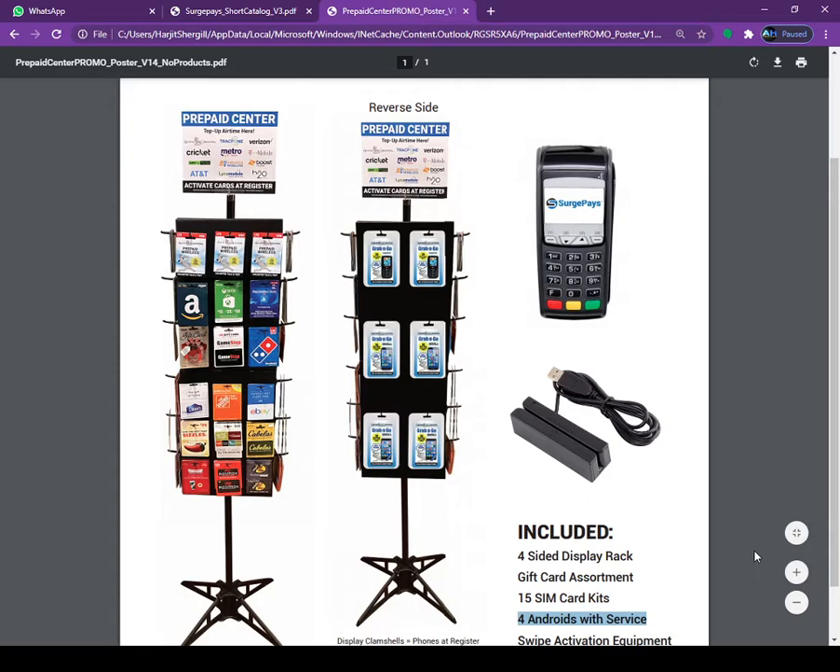You can sell the Amazon gift card, eBay gift card, Best Buy — everything. Because right now Christmas is coming, this is going to be a very hot product. You can take all the prepaid mobile payments like Metro PCS, Verizon — everything is all in one.